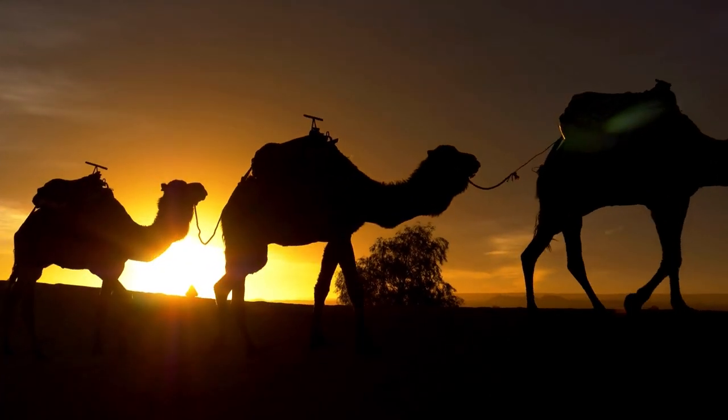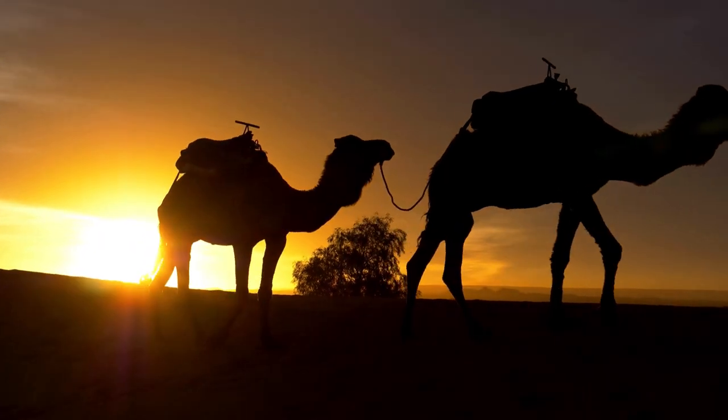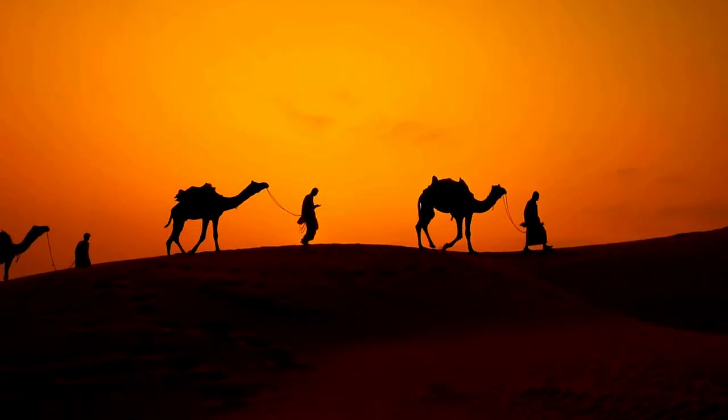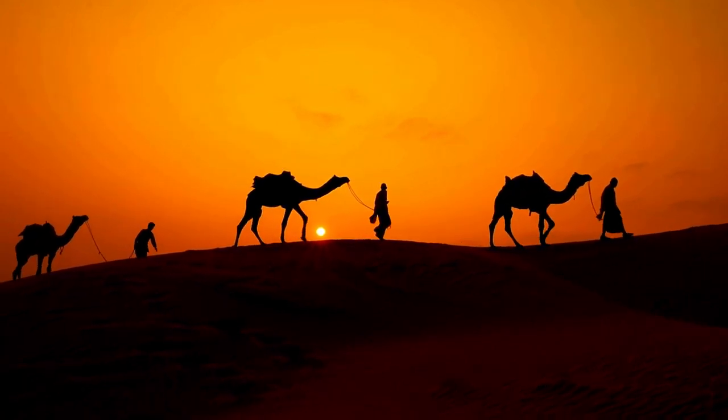Camels hold cultural significance in many societies, especially in desert regions, where they have been integral to the way of life for centuries. They are often featured in art, folklore, and religious traditions.